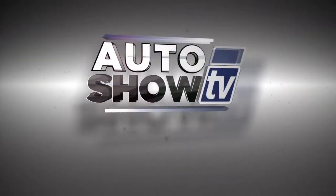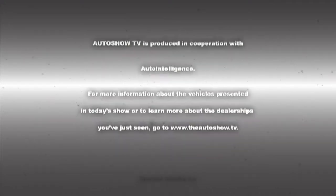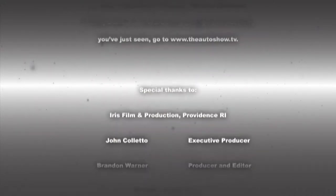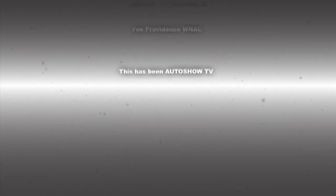Well, there you have it. We're wrapping up a great year here on Auto Show TV. Be safe if you're going out on New Year's Eve — there's going to be police out there everywhere, so don't drink and drive and don't text and drive. We'll see you in 2015 here on Auto Show TV. This has been Auto Show TV, produced in cooperation with Auto Intelligence. Thanks to our participating dealers and sponsors.